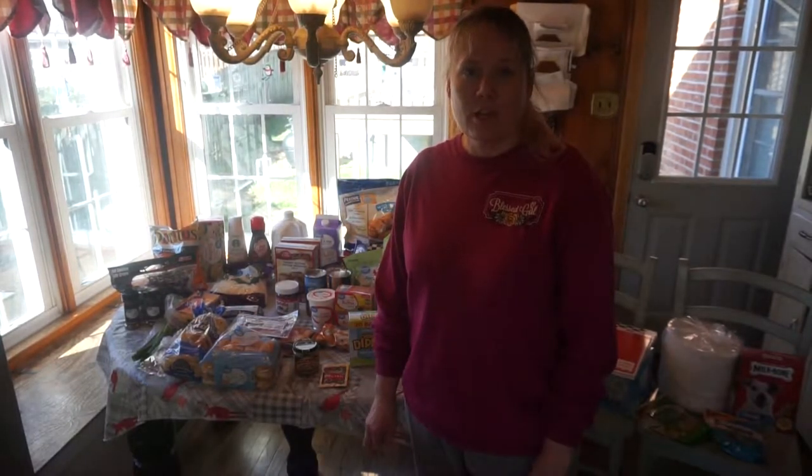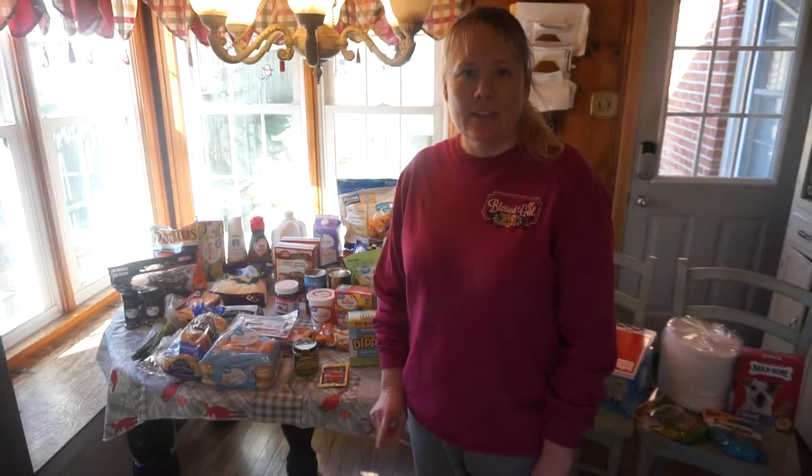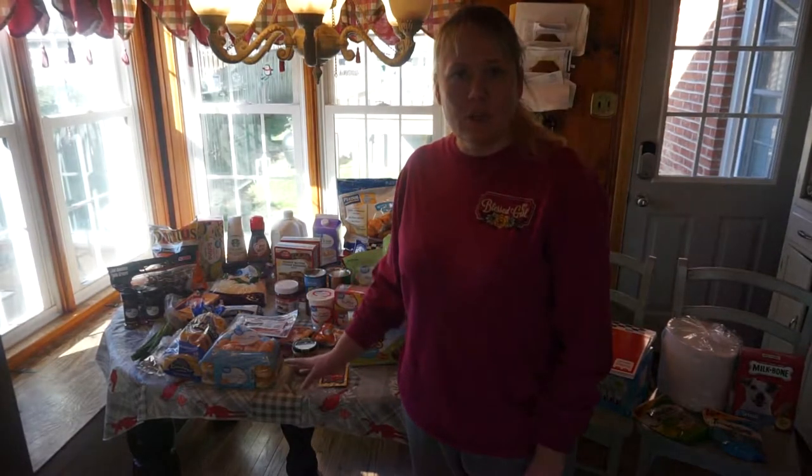Hey y'all, I have another grocery haul for you. Today this grocery haul is in two parts because I had to do a pickup from Walmart and then a pickup from Kroger. So this is the first part — my Walmart grocery haul. Come over to the table and I'll show you what we got.